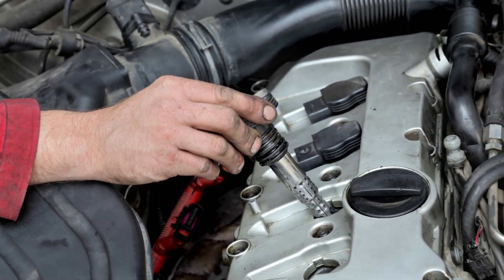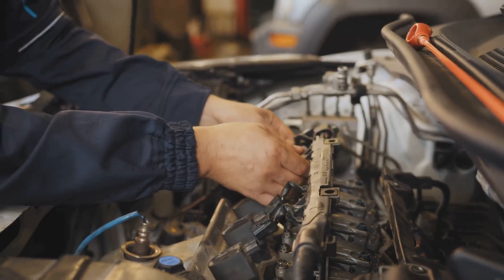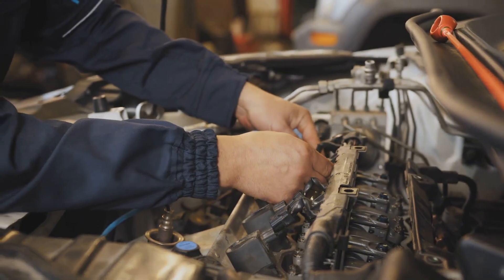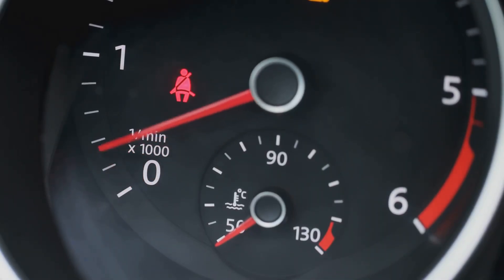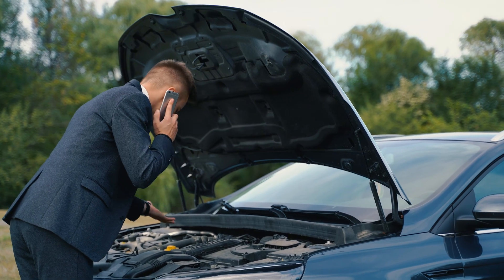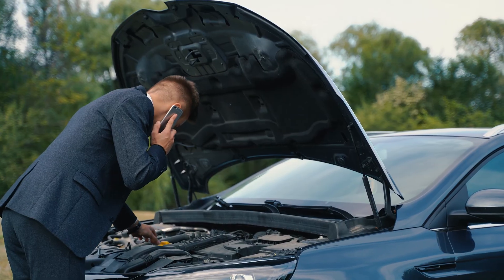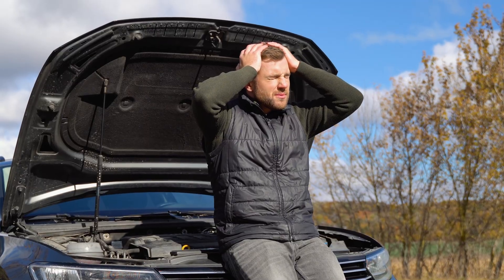Faulty ignition coil. The ignition coil plays a vital role in ensuring the engine runs smoothly. It works alongside the spark plugs to ignite the fuel and air mixture in the engine. If the ignition coil is faulty, the car may show several issues, including rough idling, misfires, loss of power, sluggish acceleration, and reduced fuel efficiency. As the problem worsens, the car might even stall, making it important to address the issue promptly.